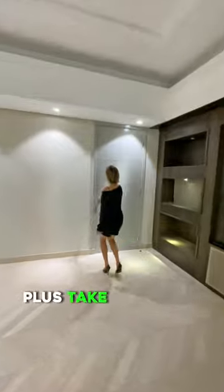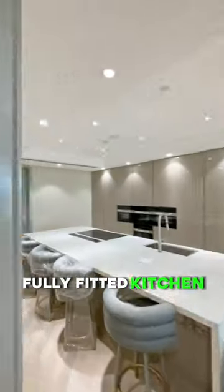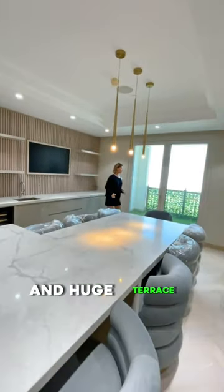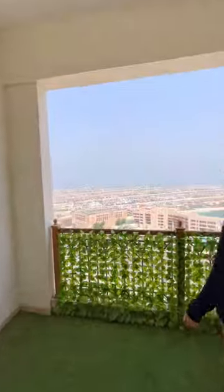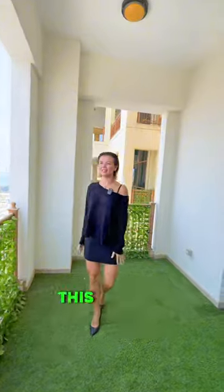Plus, take a look at this — a fully fitted kitchen with appliances included, and a huge terrace where you can see the Atlantis every morning. Imagine taking your coffee and seeing this view. It's amazing.